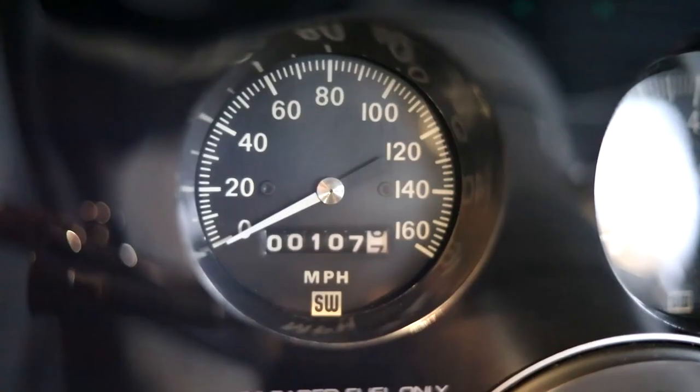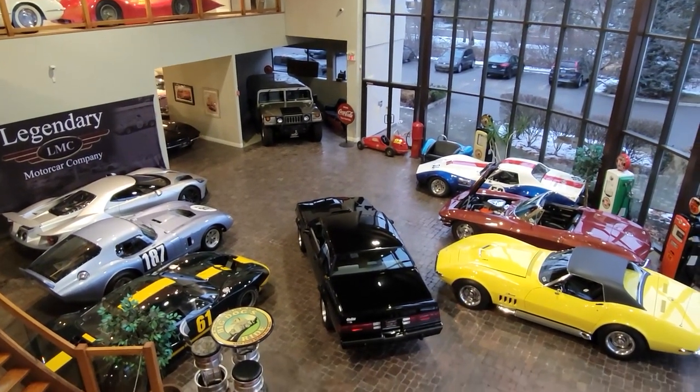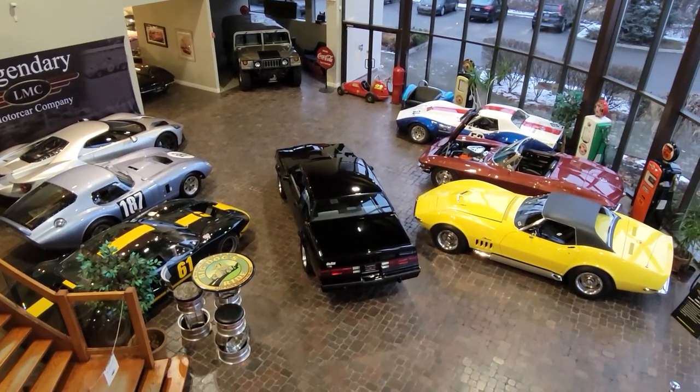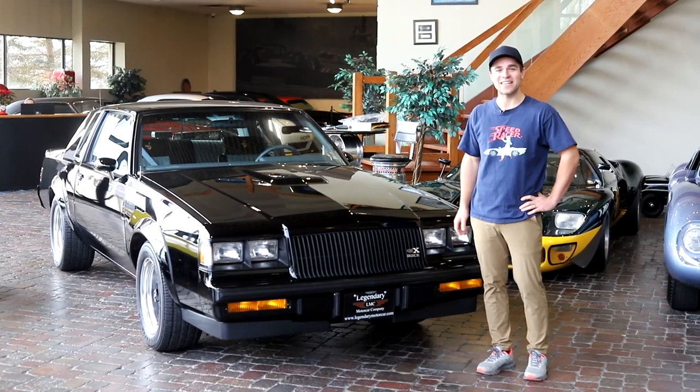This has to be one of the best GNX's I've ever seen — 107 miles from new. The car is just brand new, absolutely perfect. Without a doubt, these GNX's were the top muscle car of the 1980s.